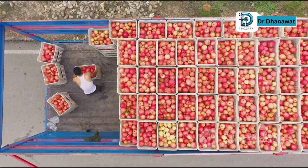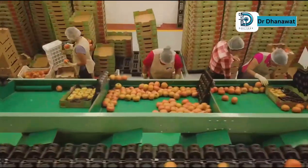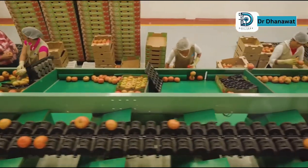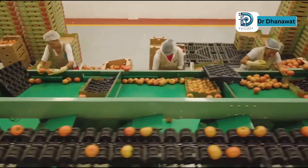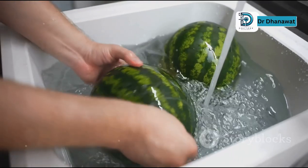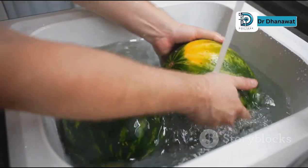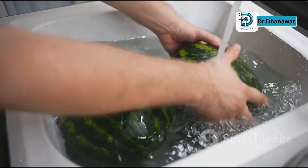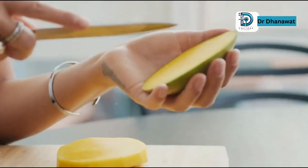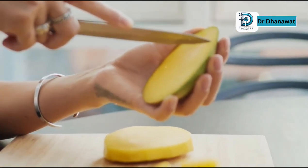Just because they have a peel doesn't mean they're immune to contamination. Think about all the places they've been before reaching your kitchen — from the farm to the market and finally to your home. Mangoes go through a lot, and each step in this journey adds another layer of potential contaminants. Wash the mango. It's a simple step that can save you from ingesting harmful bacteria or pesticides.